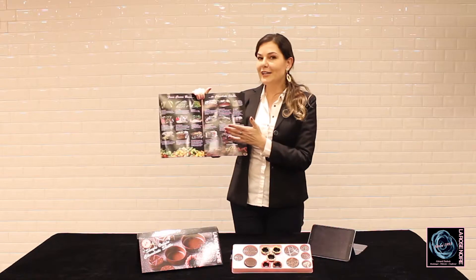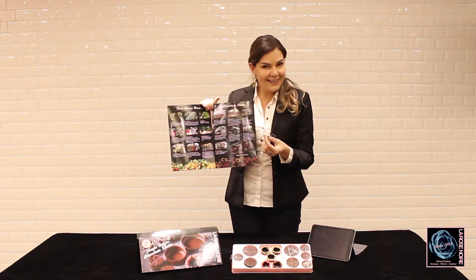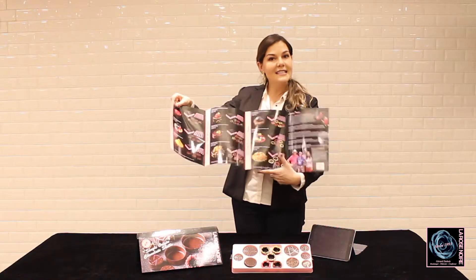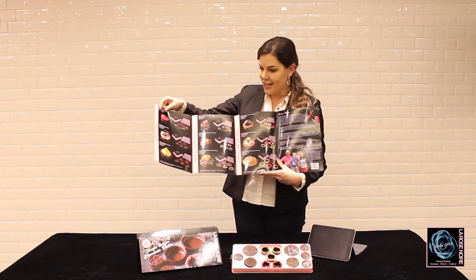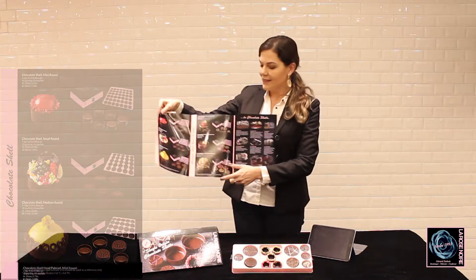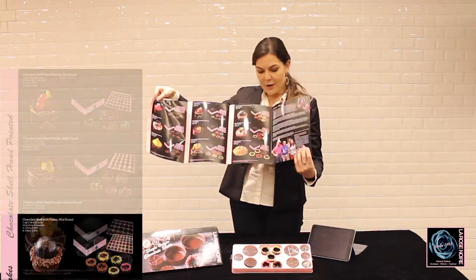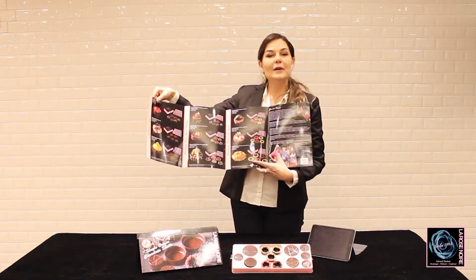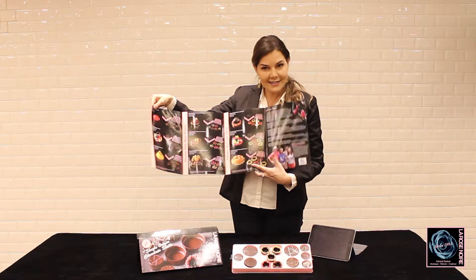This chocolate is just amazing! And we offer you 3 different types of our chocolate shells. We have the first, which is plain, and we have the painted one, and we also have the flaked one. All of them will come to you with 3 different sizes.